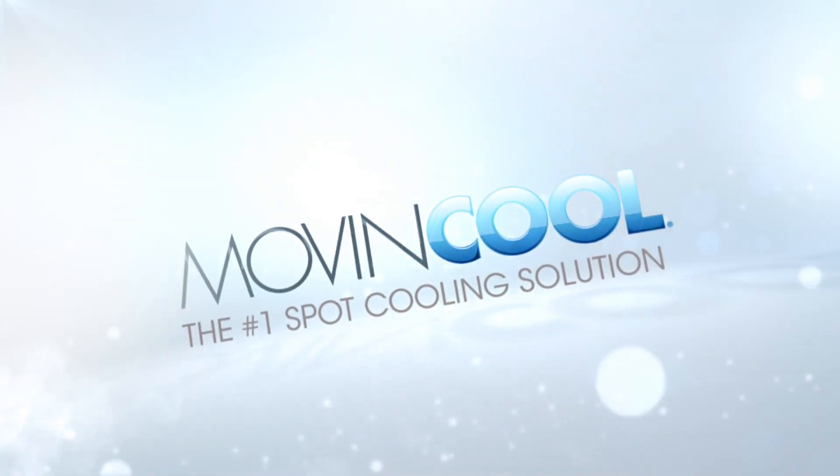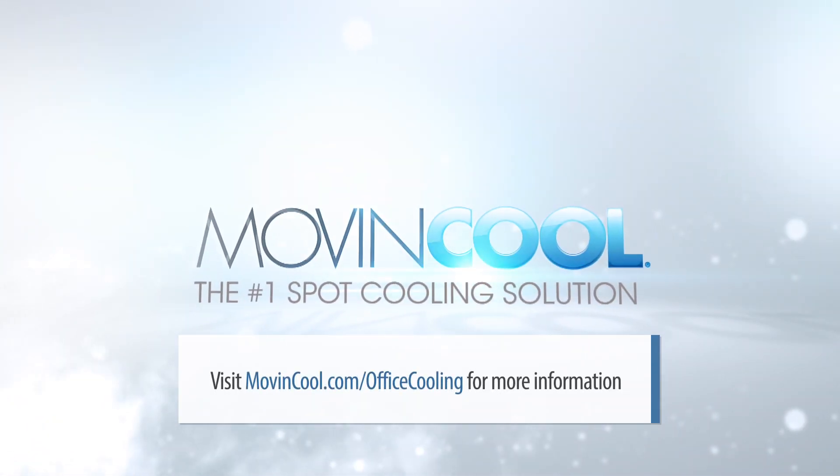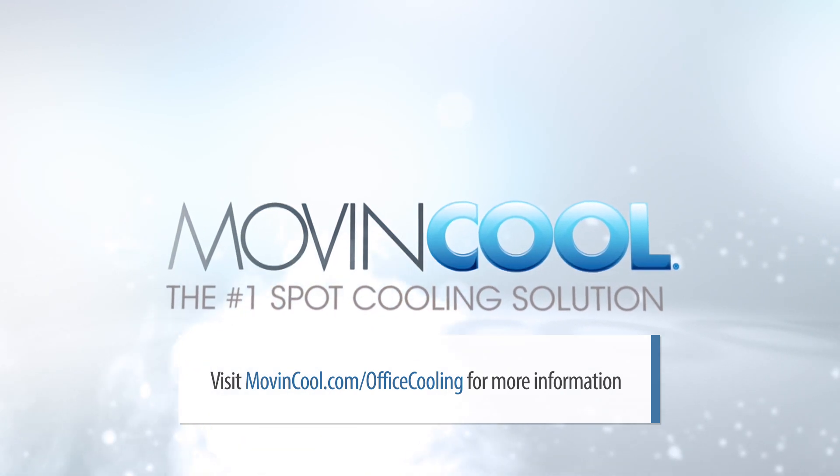For more information on MovingCool's office cooling applications, visit movingcool.com/office-cooling.